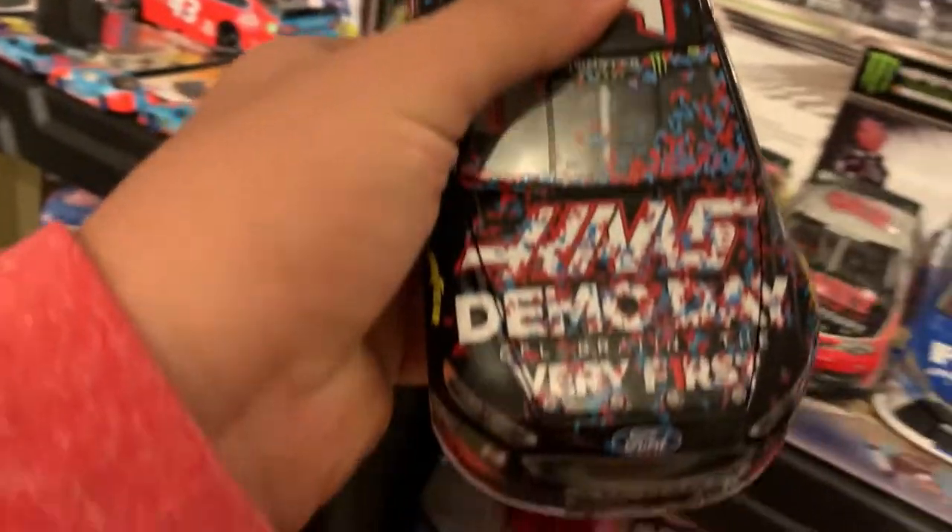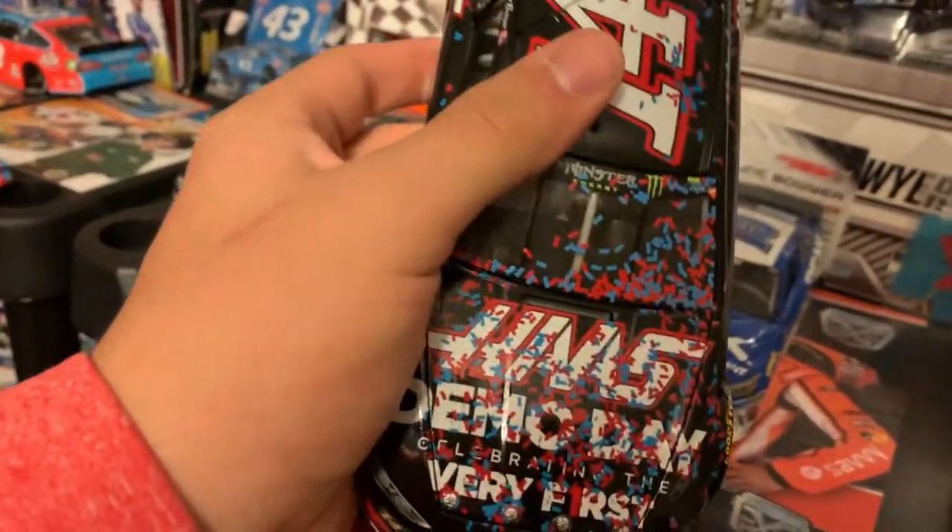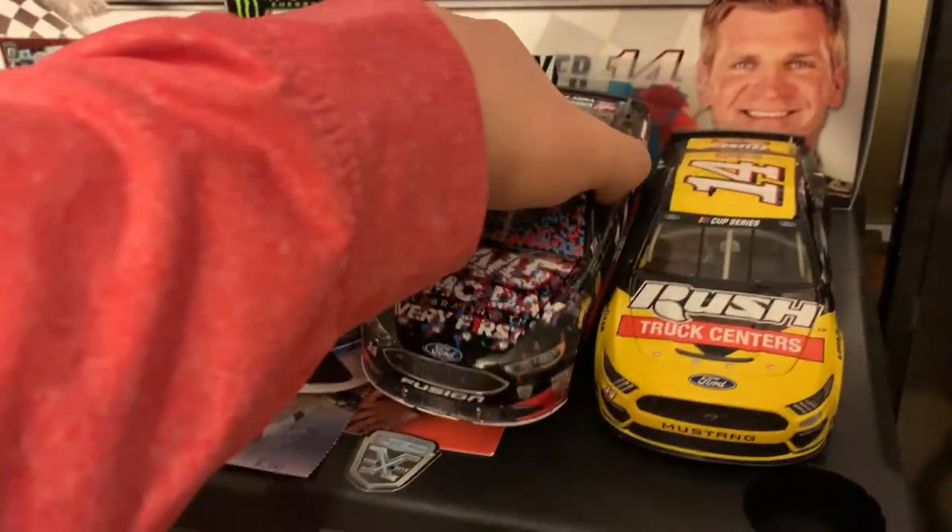Got some Clint Boyer stuff — Clint Boyer, obviously my favorite driver. Autograph right there, and an autograph right there, and an autograph right there. Clint Boyer fans didn't experience much time in Victory Lane, but one we did experience was Martinsville in 2018 — had to pick up the diecast.